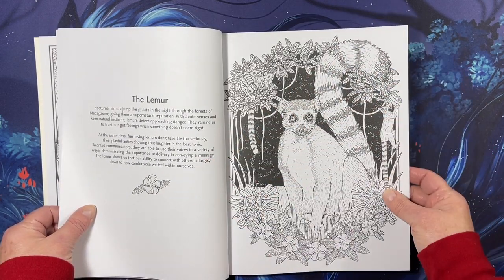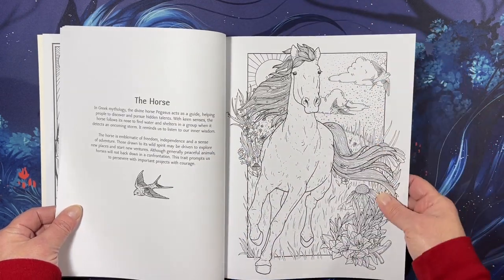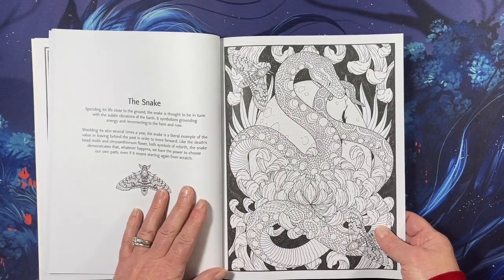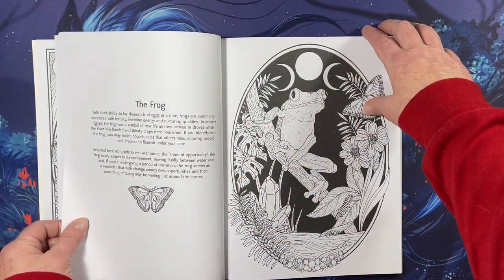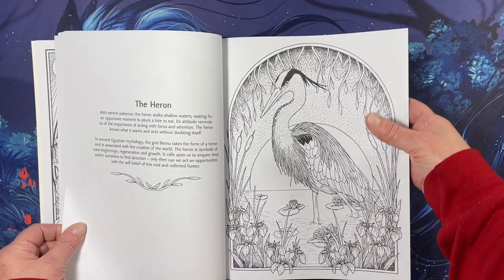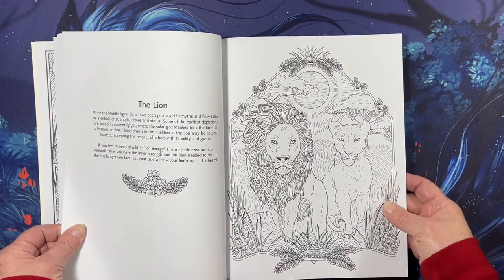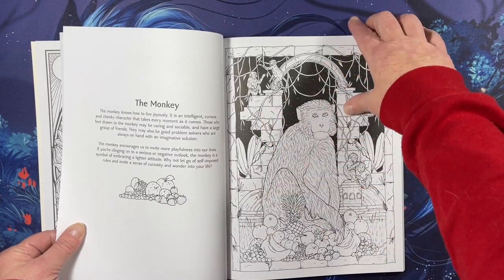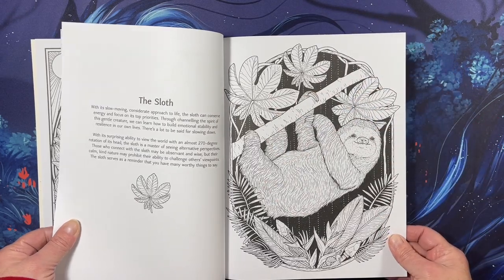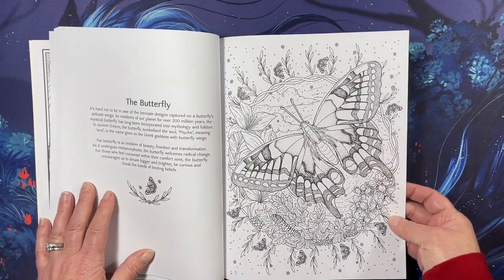A chameleon. A hummingbird. I just love these images and the way they're grayscaled — some of them have black backgrounds and they're framed on the page in their own unique frames. I like it. It's breathtaking. The sloth. The butterfly — it's a really close-up butterfly.